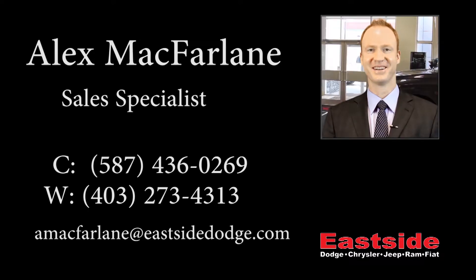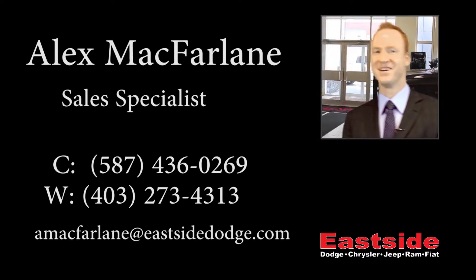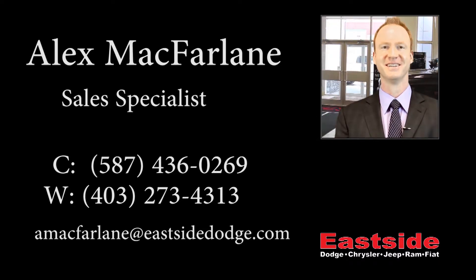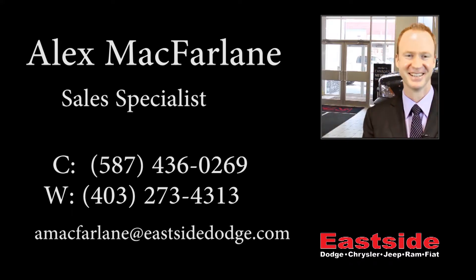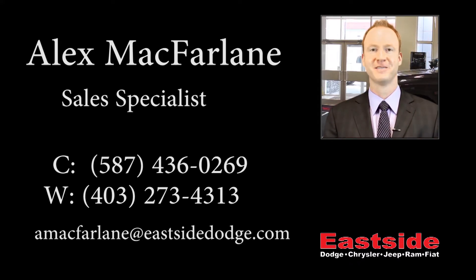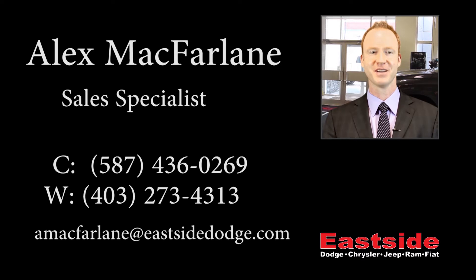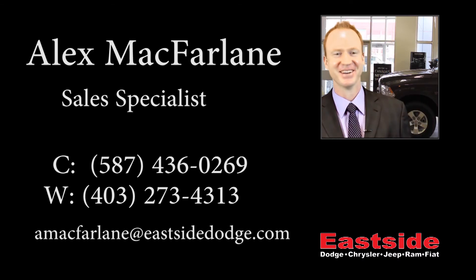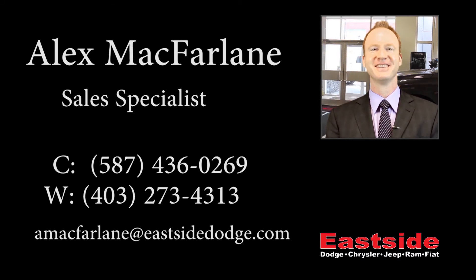Thanks for watching this video, I hope it helped. Look forward to talking to you soon.